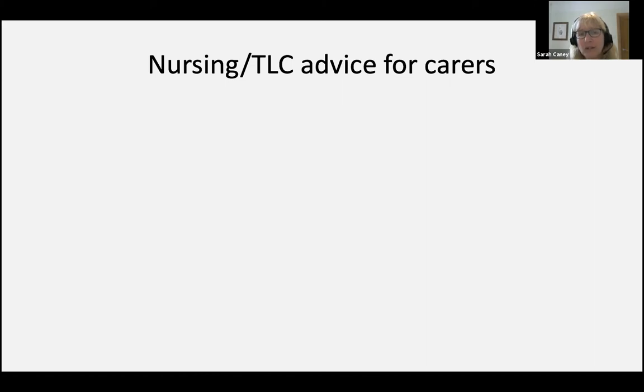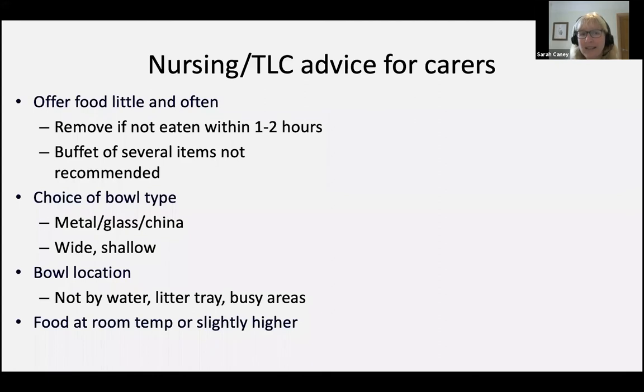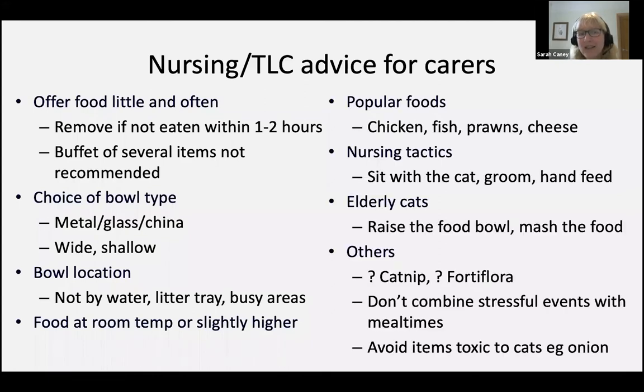On this slide I've included some suggestions for the nursing — what I would call TLC, tender loving care — that a carer at home might be able to do, or that nursing support staff in the clinic might be able to help with. Just some reminders of what works and what doesn't work in cats. For example, warming the food slightly, making it a bit more aromatic, is often a helpful thing to do.